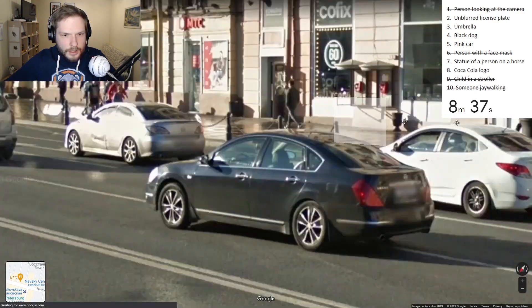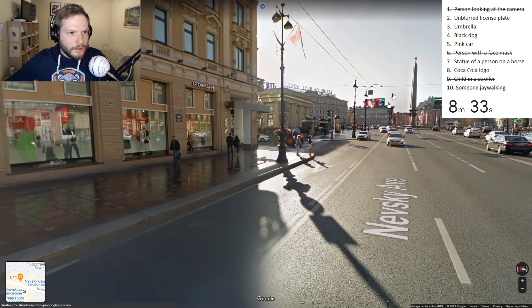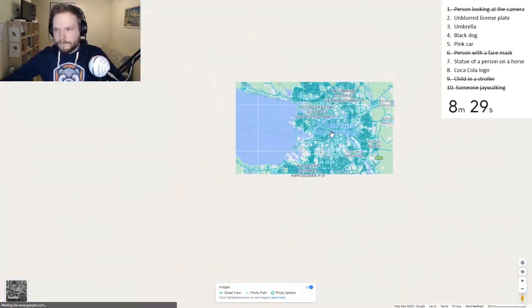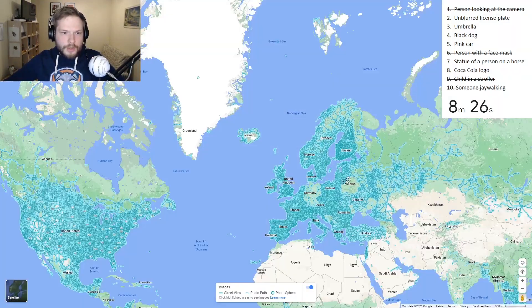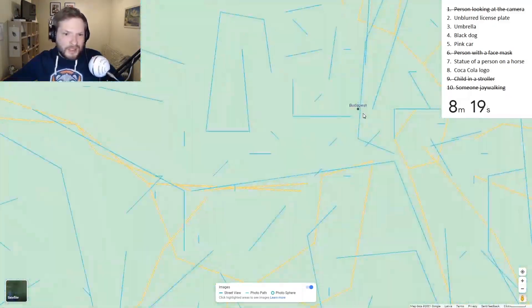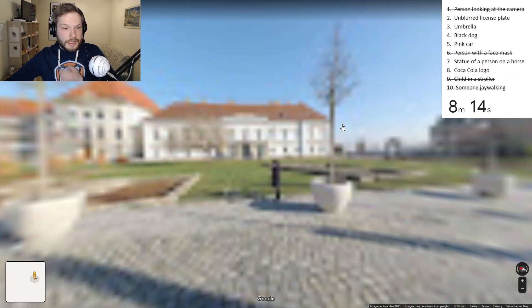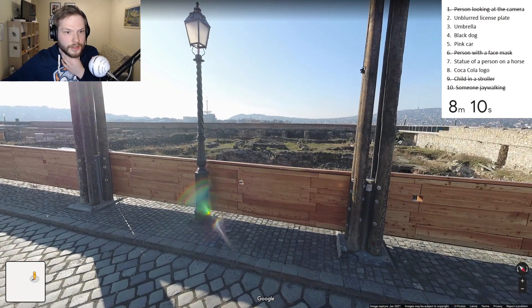I haven't seen any pink cars. Unblurred license plates are not that rare, though. Maybe I need to change the location. Where else could there be some guys on a horse? Budapest, maybe. Maybe there are some guys on a horse in Budapest, and maybe some unblurred license plates or pink cars - though probably not in this location.